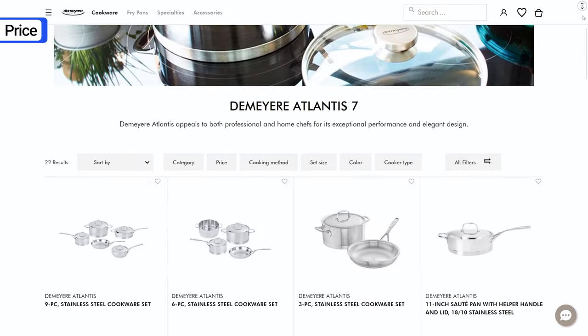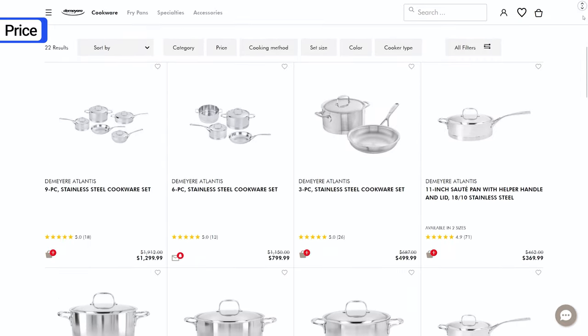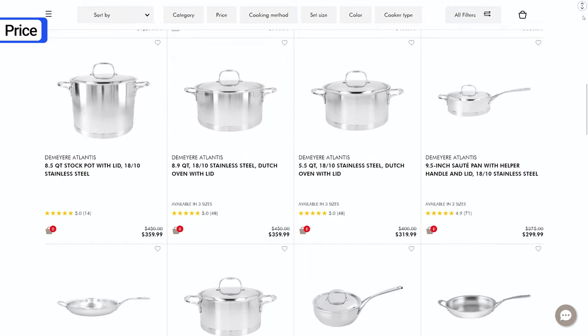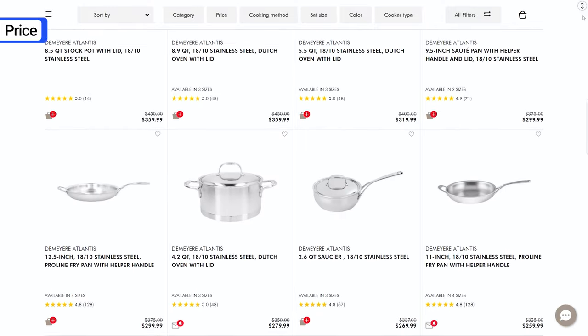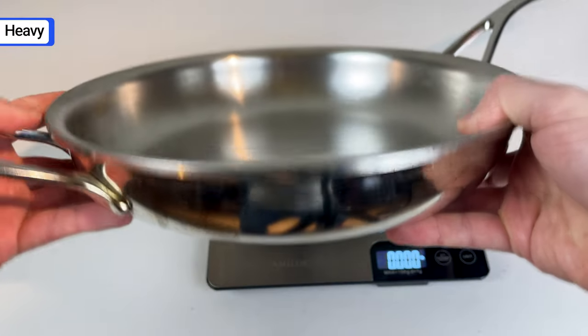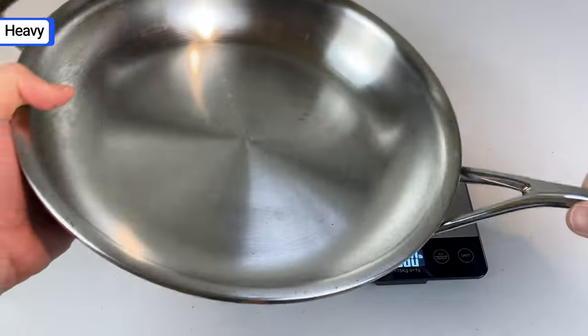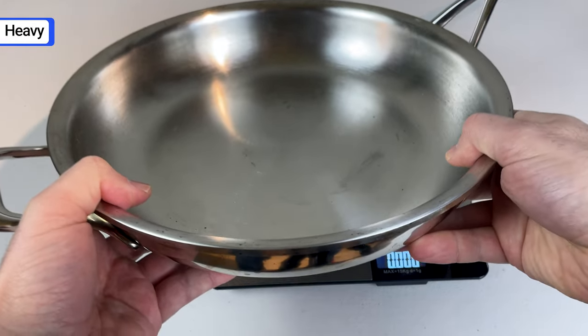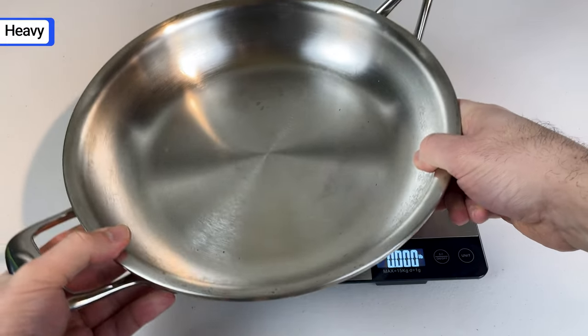The most obvious downside is the high price — there's no sugar coating it. De Meijer cookware is expensive. You could buy a 10-piece set of a cheaper brand for the price of one De Meijer pan. Another common complaint is that it's too heavy. Although the added thickness and weight contributes to its durability and heat retention, it also makes it difficult to maneuver. It's not the best cookware for flipping eggs or shaking ingredients loose.